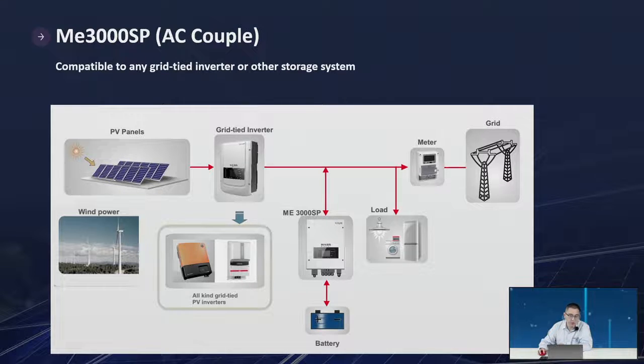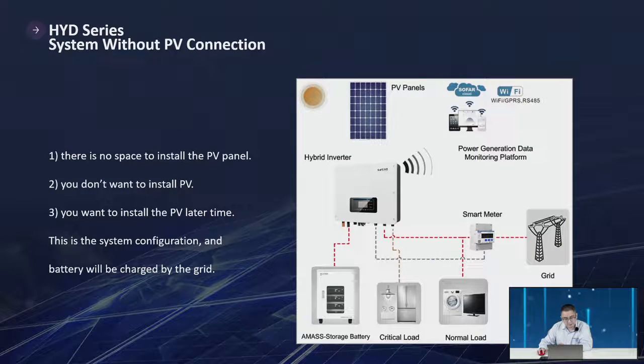If the hybrid inverter is used without PV panels, it will work like an AC coupling inverter. If you have no space or don't want to install PV panels yet, you can just mount the inverter on the wall — it works as an AC coupler, saving power to the battery and discharging when needed, like a battery charge and discharge controller.